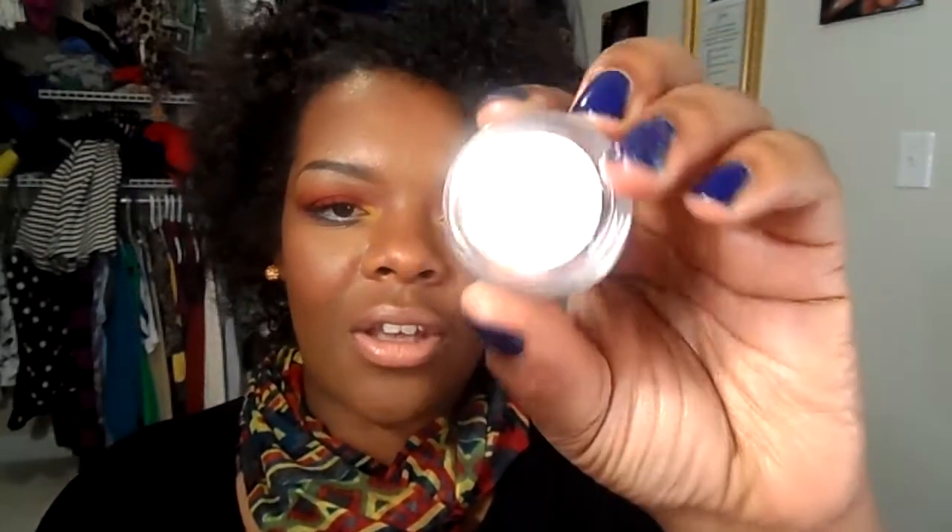Oh yeah, I also got this Obsessive Compulsive Cosmetics pigment called Authentic. It's a really nice bronzy color — it kind of reminds me of copper. I got that when I purchased the other item, and she also gave me a sample of MAC's The Family Crest, which is a really, really pretty color.